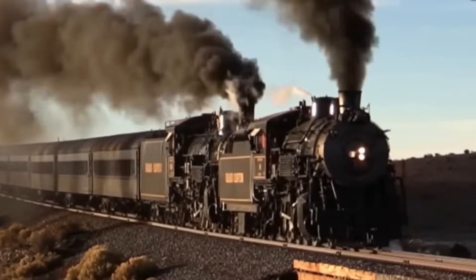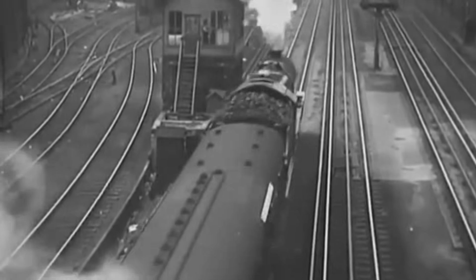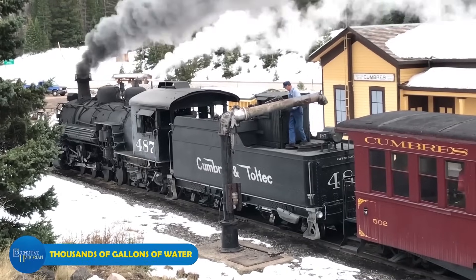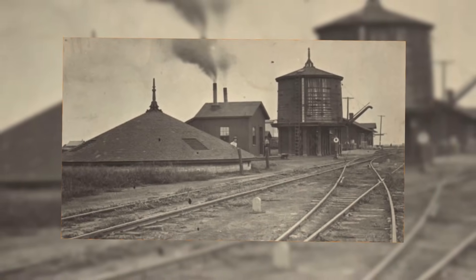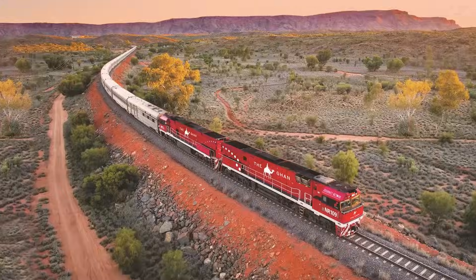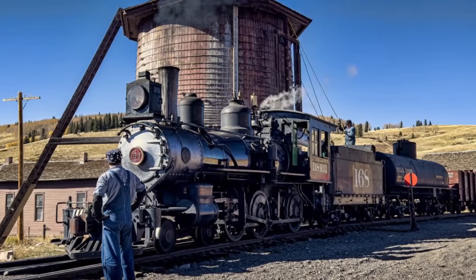Skilled engineers could adjust the cutoff point — the moment when steam admission stopped and the piston continued to move using the steam's expansion — to match the load and conditions perfectly. Starting a heavy freight train required admitting steam for a longer portion of the stroke to get maximum torque. But once rolling, they'd shorten the cutoff to let the steam expand more, using less steam for each stroke and dramatically improving fuel economy. Running a steam locomotive required massive resources: a large locomotive could consume thousands of gallons of water and several tons of coal on a single run between cities. This need shaped entire railway systems, determining where water towers and coaling stations would be built, and often determining which towns grew and which didn't.